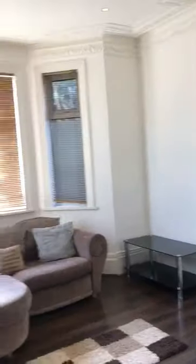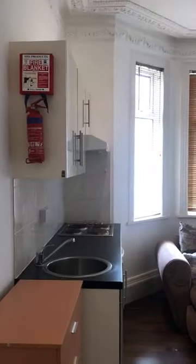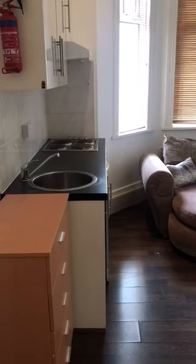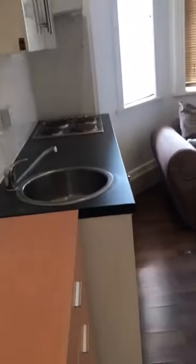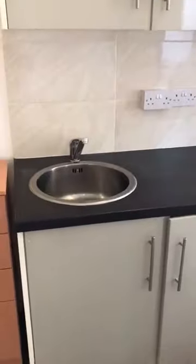So you walk into the studio. This studio is on the market for £825 — it includes gas, electric, and water. You've got to pay for the council tax. What we have is a fitted kitchen with a sink.